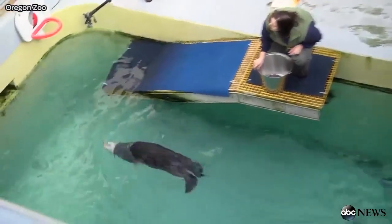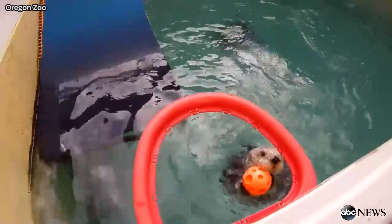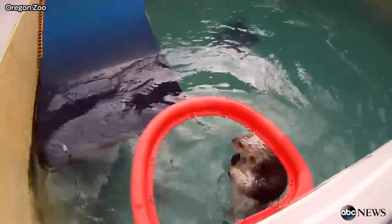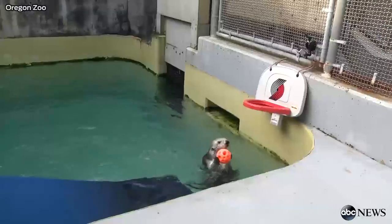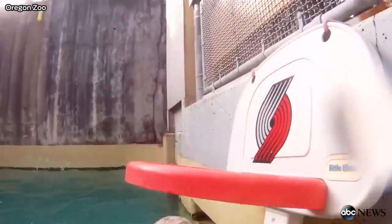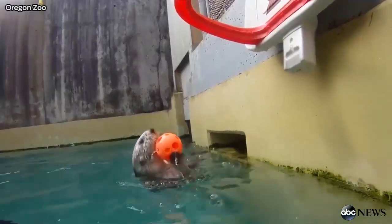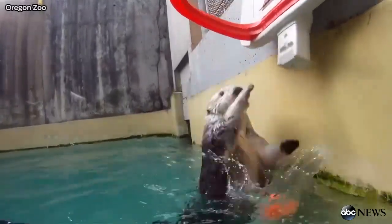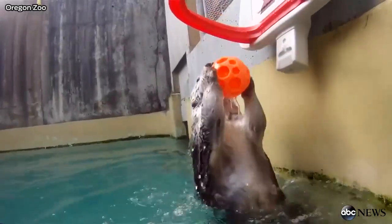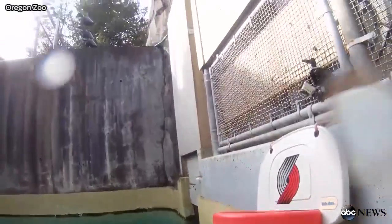That's why we trained him to play basketball. Eddie actually learned really quickly — he was probably making baskets the first week that I trained him. Eddie almost never misses, and if he does miss, he keeps going until he makes it.